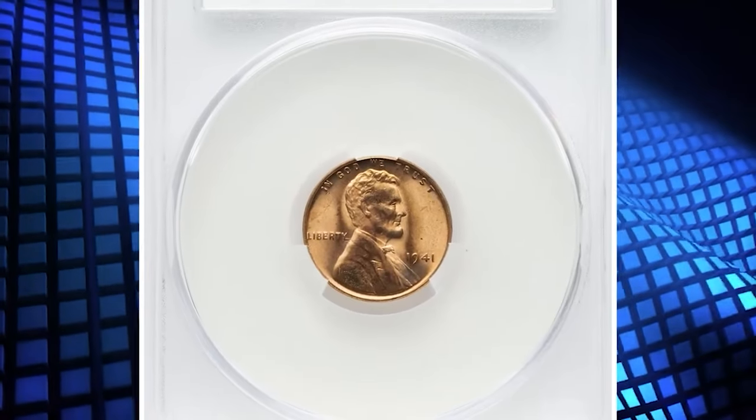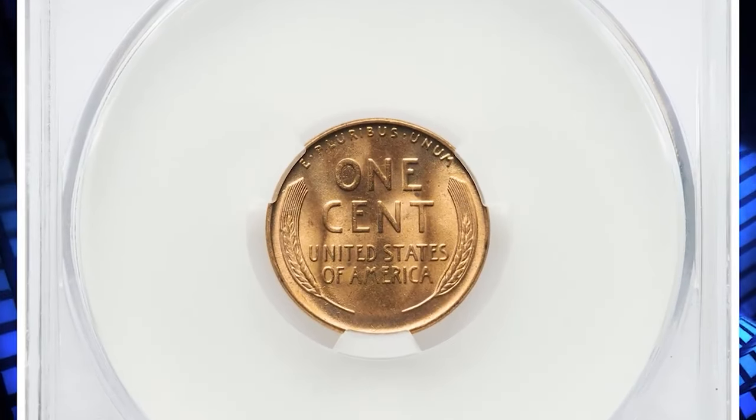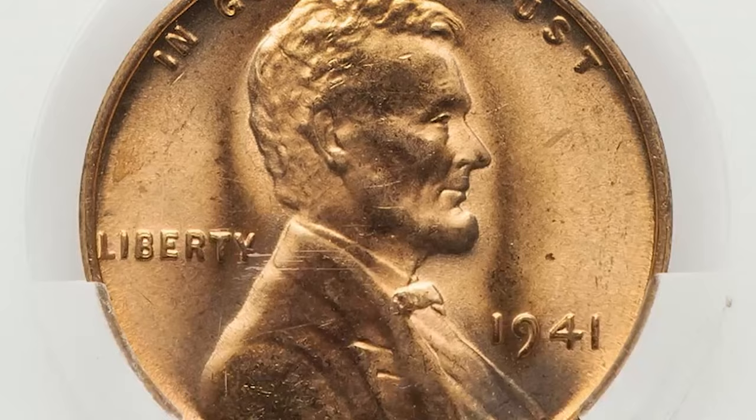Number 7: 1941 Lincoln Cent with Double Die Obverse, graded as MS66 Red. A desirable double die variety with the strongest spread on the 4 in the date and the burr in Liberty. According to Jamie Hernandez.